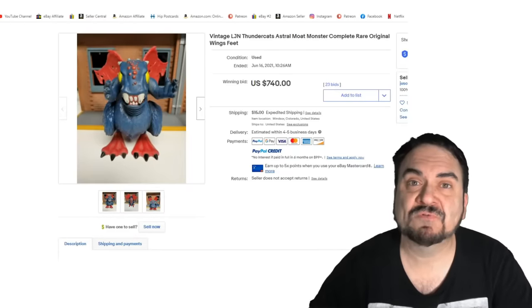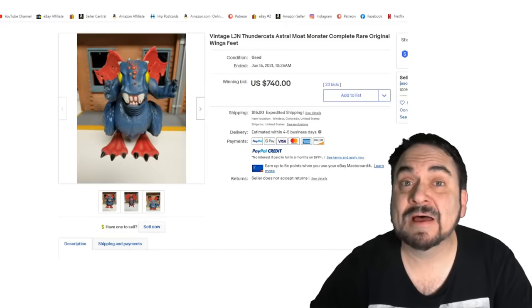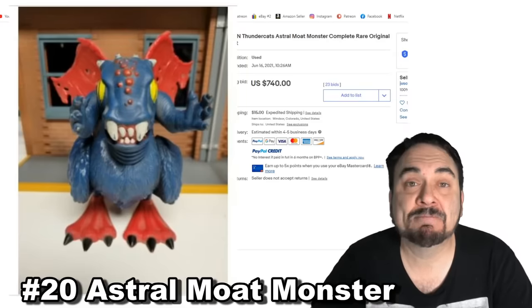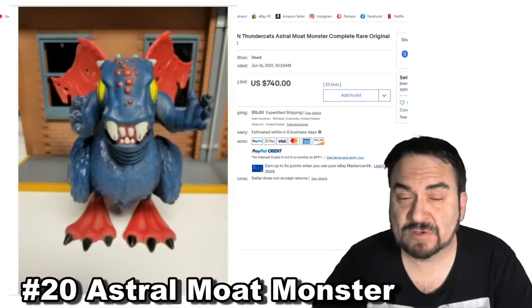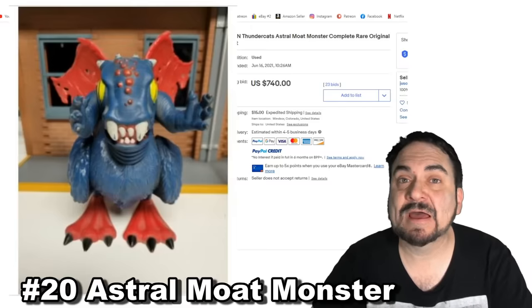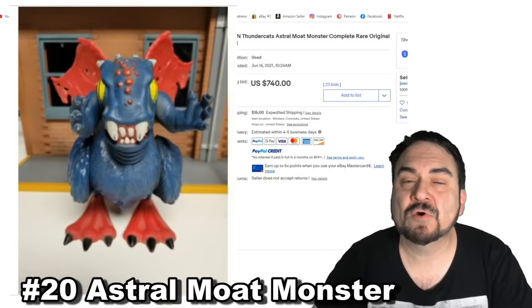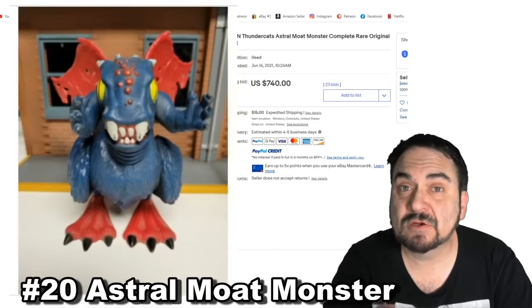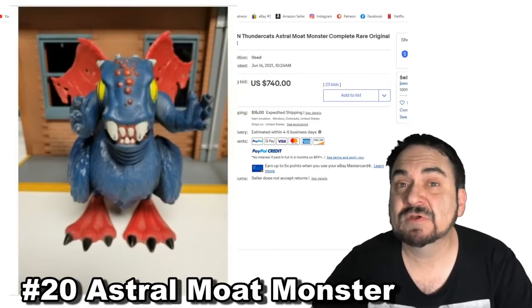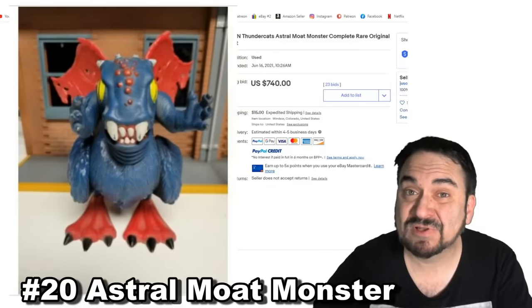The biggest problem most people find with vintage action figures is not knowing what character or what line the figures are from. This one's from Thundercats — it's the Astral Moat Monster, a fairly scarce one. Knowing your main toy lines like Star Wars, Star Trek, Thundercats, G.I. Joe, Transformers, Micronauts, and Megos is a huge plus. This is one of the scarcest ones from the set; most people misidentify where it comes from. It sold for $740, loose, out of the box, and played with.